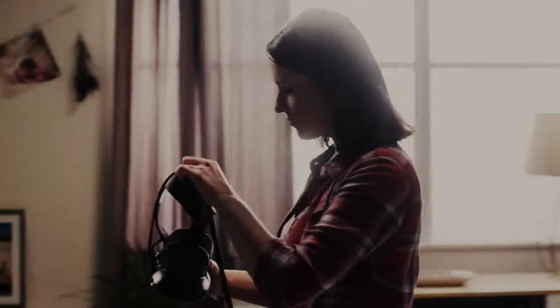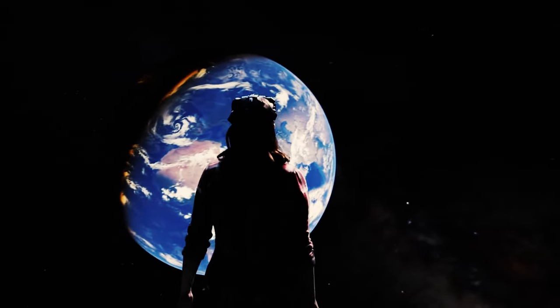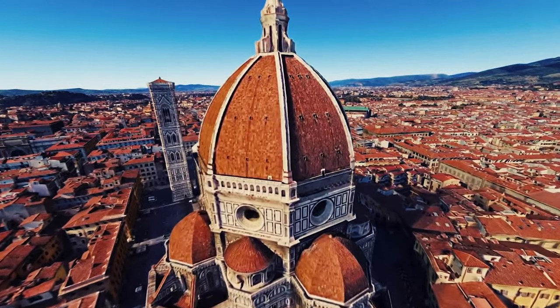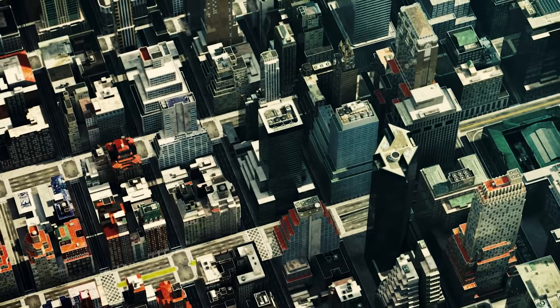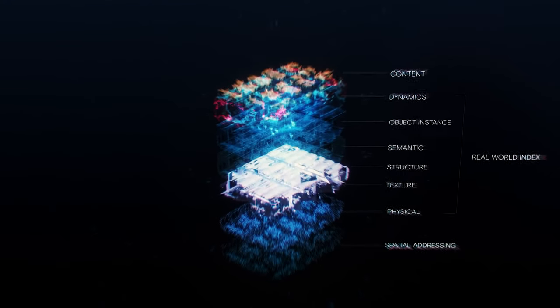Despite being virtual, we sure do a lot of work digitizing reality into VR now. There's still quite a bit of human grunt work at hand in the creation of realistic and reality-inspired assets for virtual worlds. But with reality scanning technology, a whole lot of the work is being taken off of our shoulders.